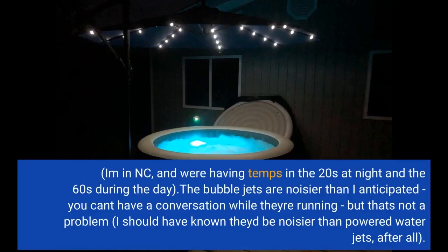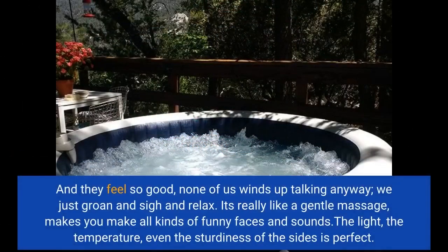The bubble jets are noisier than I anticipated — you can't have a conversation while they're running — but that's not a problem. I should have known they'd be noisier than powered water jets, after all. And they feel so good; none of us winds up talking anyway, we just groan and sigh and relax.